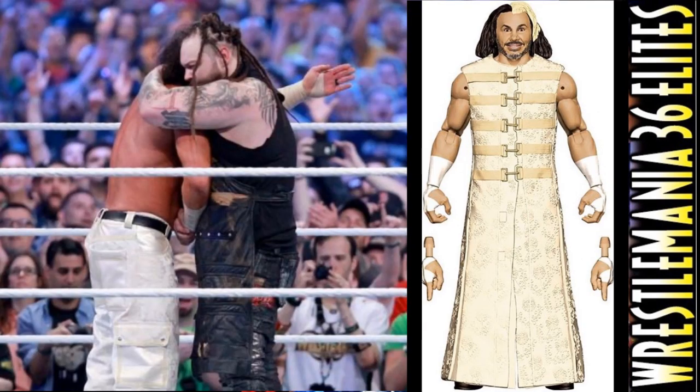We also have a Matt Hardy figure from WrestleMania 34, where he won the Andre the Giant Memorial Battle Royal — I think Bray Wyatt helped him win. I'm sure he'll come with a trophy, which we've gotten a few times before. I'm very interested to see how they do the entrance jacket — hopefully in a softer material. The head scan looks great. He comes with delete hands so you can point the finger and swing out his arm for the delete.